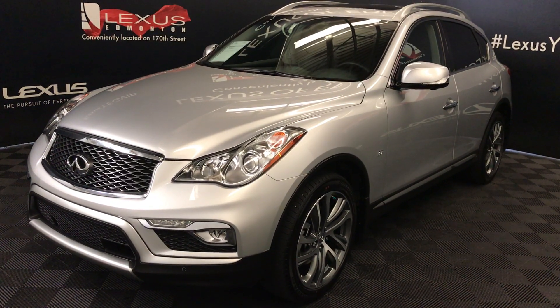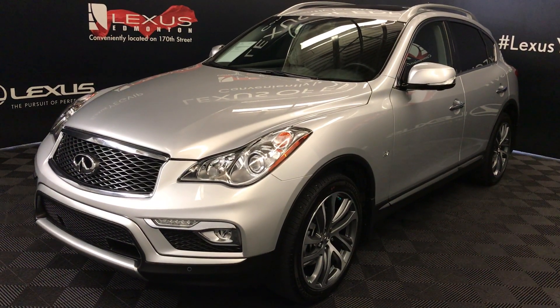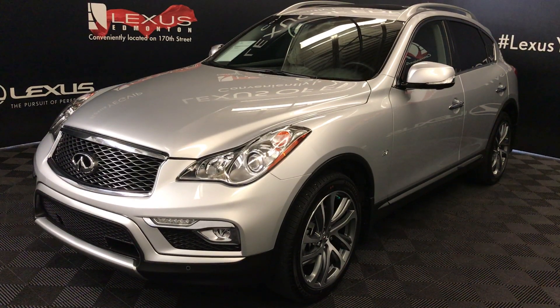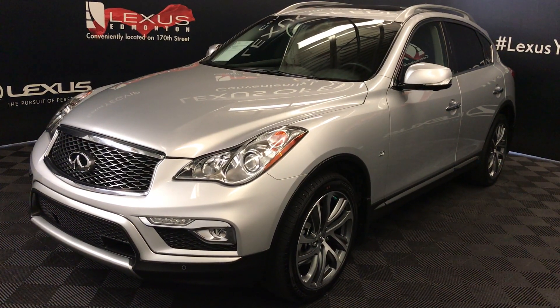We're looking at a pre-owned 2017 Infiniti QX50, 7-speed automatic, 3.7-liter 6-cylinder engine, all-wheel drive, silver exterior, black leather interior with wood trim, 4-door, 5-passenger.